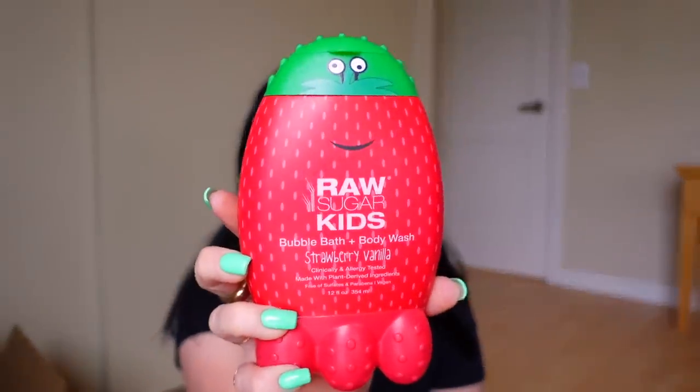Then I picked up this, which is obviously made for kids — it's the Raw Sugar Kids Strawberry Vanilla Bubble Bath and Body Wash. This thing I can smell! It smells exactly like that L'Oreal strawberry two-in-one shampoo conditioner that smelled like a strawberry milkshake. But it's made with plant-derived ingredients, no sulfates, parabens, and it's vegan. I wanted a body wash for the shower here and I like that this is a bubble bath and body wash combo. It's definitely not my usual scent, but it's super nostalgic — sweet and fruity and it just makes me think of being a kid.